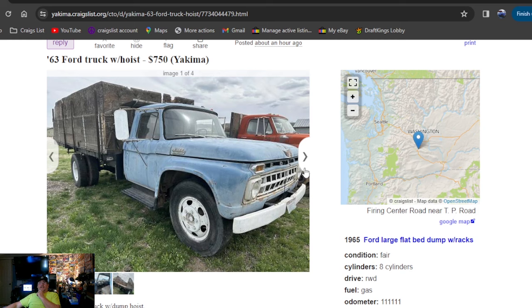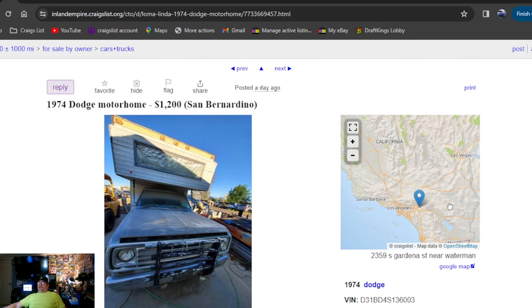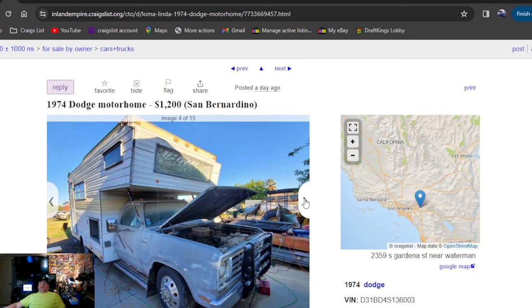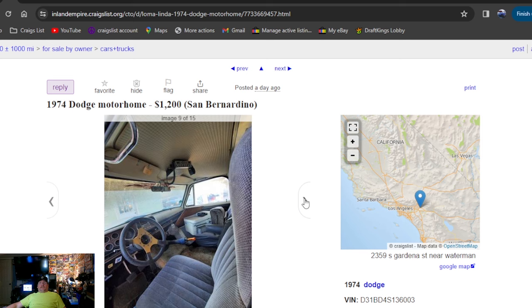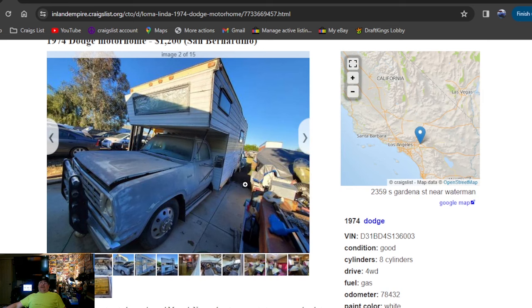On to a 1974 Dodge Motorhome, $1,200 bucks, posted a day ago. I'll scroll out — it's gonna be California, Los Angeles area. It's a Dodge pickup with a camper on it. I'm digging this one. The first three have been awesome finds. It's got a four-speed manual. You can't get there fast enough to buy that old Dodge Motorhome — $1,200 bucks.